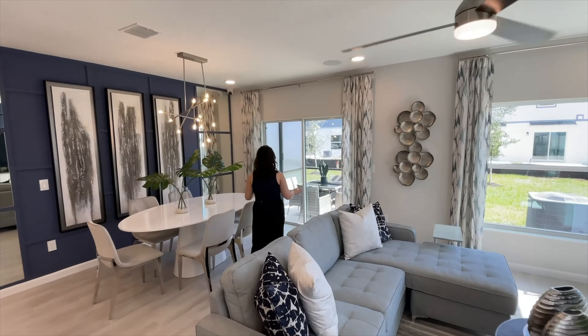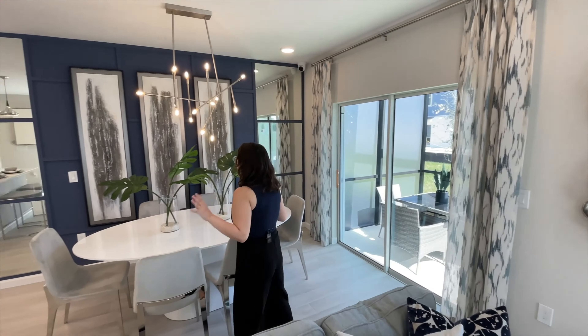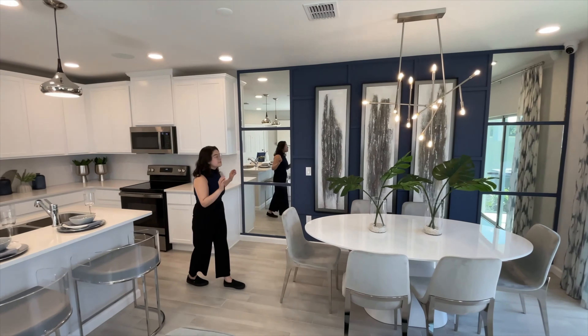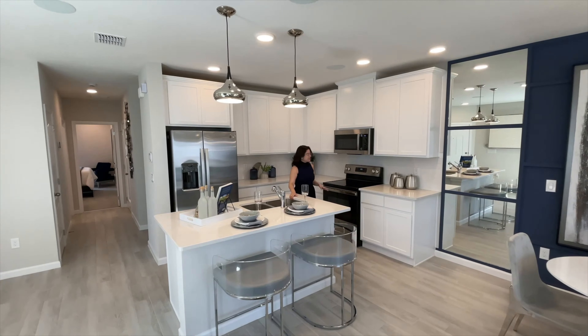Across from those windows, you do have a large sliding glass door going out to your patio and backyard. The dining room has a matching feature wall to the family room and it is adorned by mirrors on either side. Your kitchen has a nice center island with seating for two, two pendant lights, and your sink in the middle.